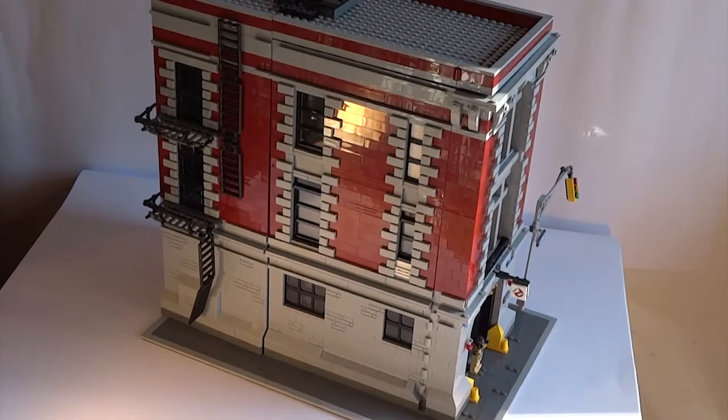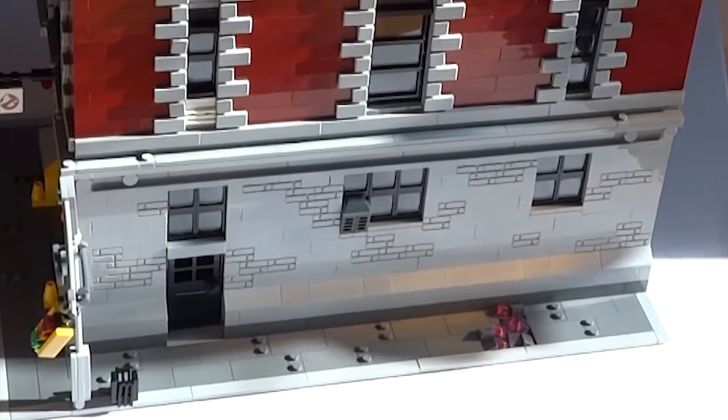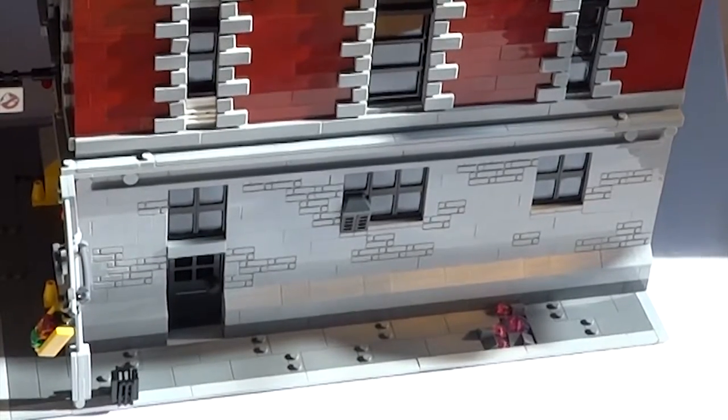This colossal build dwarfs every other modular building in existence, standing about one and a half times the size of a standard modular building. An extra base plate is added to it as well, making the base an impressive 48x32. Three of the building's sides are surrounded by a sidewalk, with just a hint of detailing on one of the sides, along with some signal lights and a little trash bin right next to them.